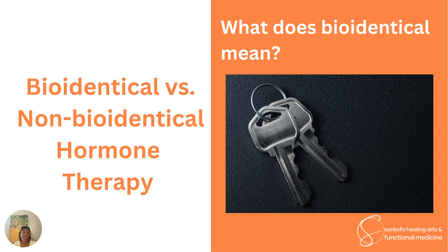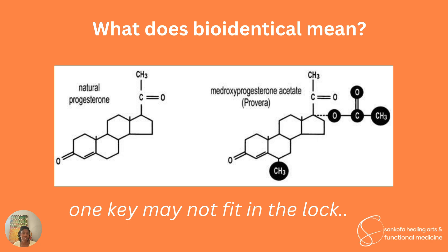Just like if you get a key made and it's only slightly off, it may not fit in that lock properly and may have different effects — it may not turn, or it may fit but you can't open the door. In this drawing, you'll see what they call natural progesterone — and we'll talk about that word 'natural' in a minute — meaning bioidentical progesterone and its chemical structure.